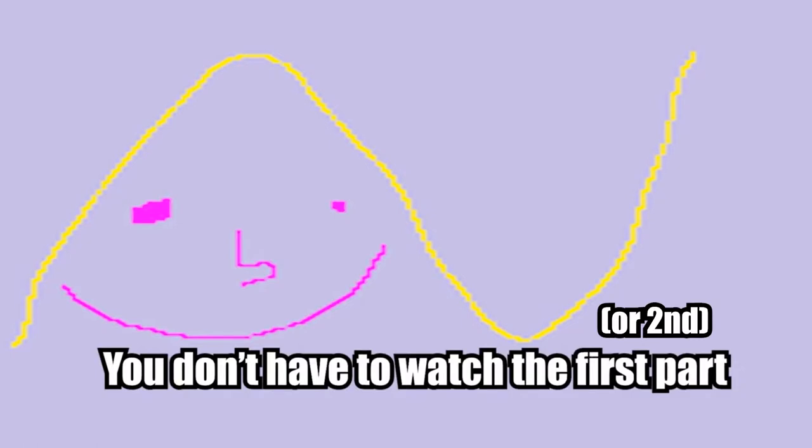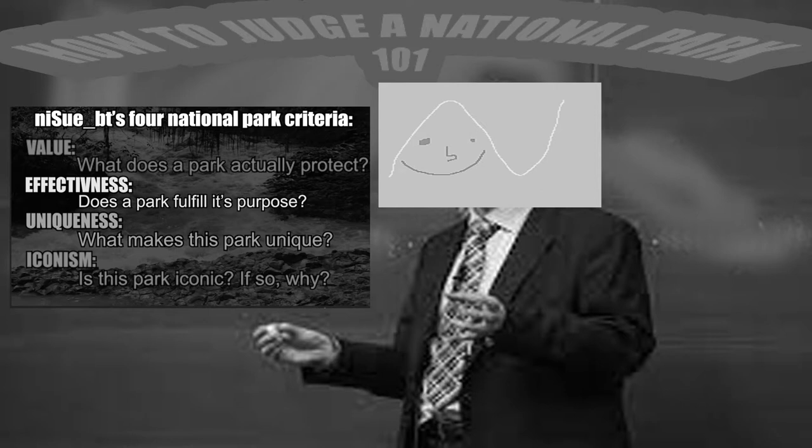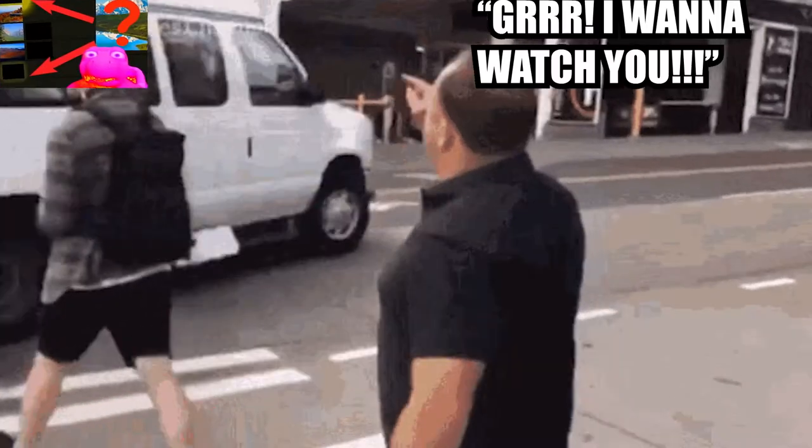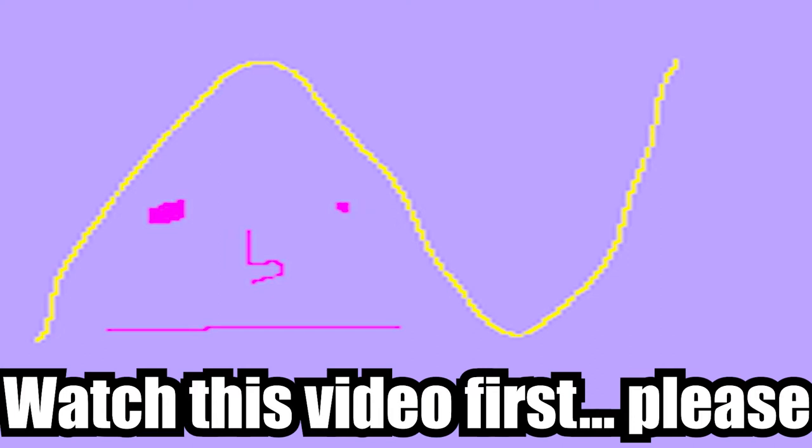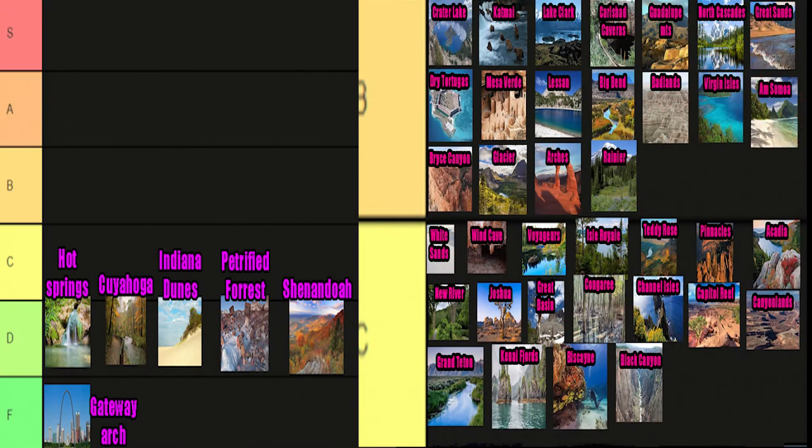Watching the previous two parts is not required in order to watch this video. If you want to see my criterion for judging each part, I highly recommend that you watch the first part of this tier list, obviously after watching this video. If you want to know which parts have already been covered without going back, here are the parts that I covered in my first and second parts.